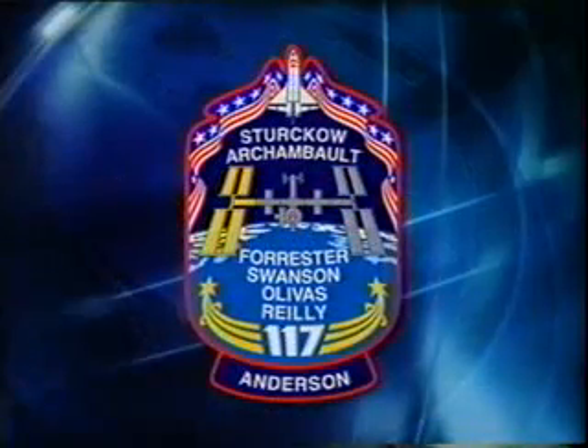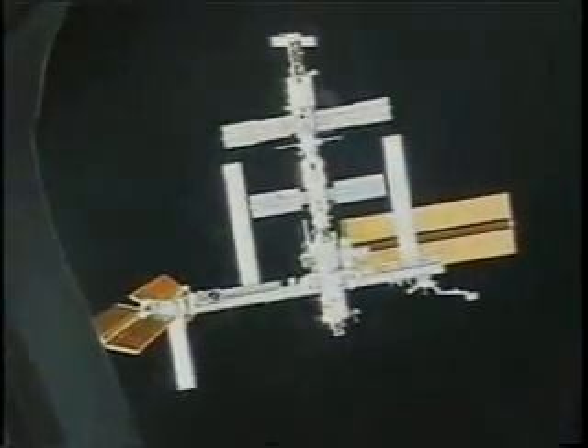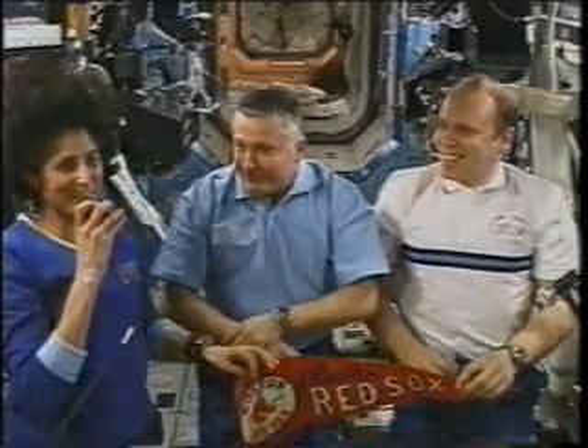All the crew members are going to take a couple moments to talk about a couple different days each on the mission. You can see right before we launch and right after we launch, this is what the space station used to look like — asymmetrical, as you can see.